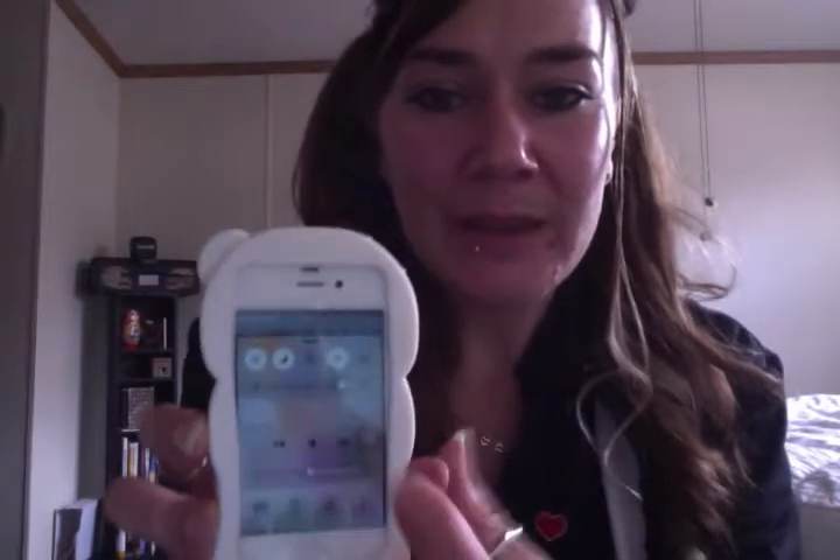I wanted to post this video because in the field that I work in, we see this so often. We have people coming in just for us to let them know, 'Hey, your phone's on Do Not Disturb — that is why people are not able to get a hold of you.'